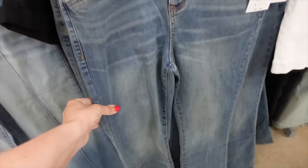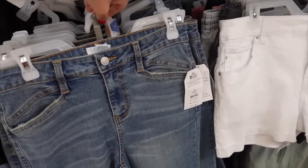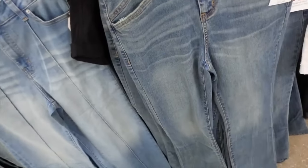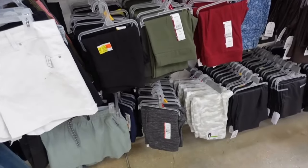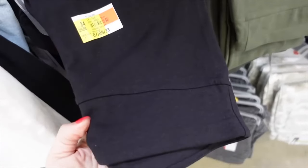Flares from Time and True — high waisted with whiskering, seam detailing on the pocket, fitted through the leg, nice and flared at the bottom, seam detailing at the top in the back. On sale for $7.22.